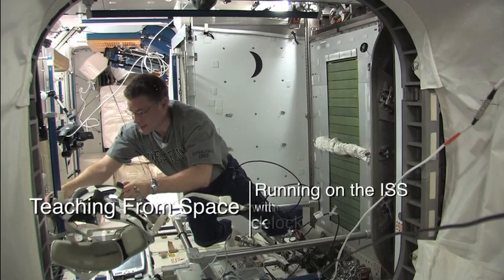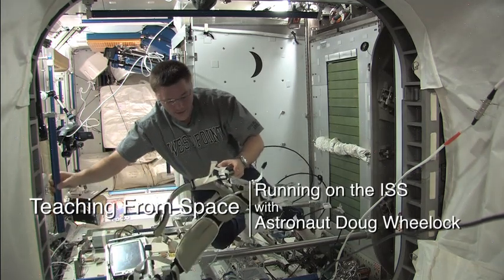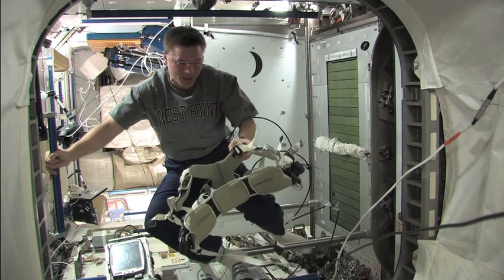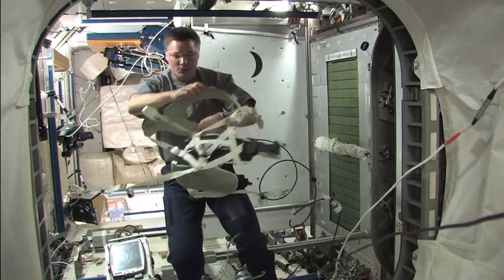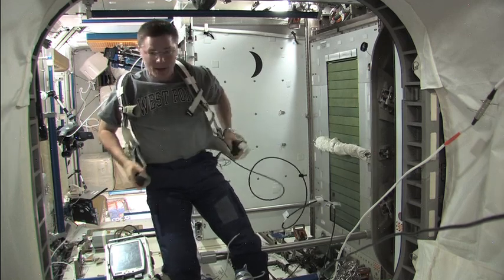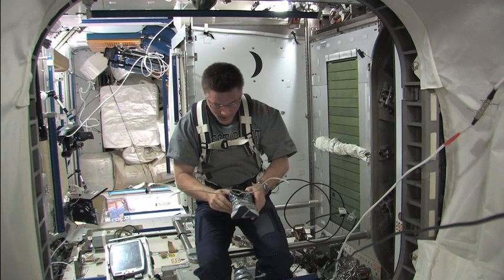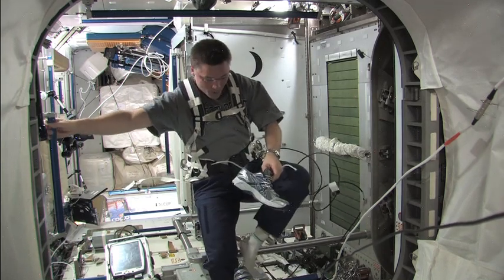On the treadmill we have to try to fool our legs into thinking that gravity is pulling us down to the ground. To do that we have this harness that I showed you before, and we're going to put this on. This harness is adjustable and it's got different straps so we can change the configuration. We wear running shoes both here and on the ARED machine that I'll show you in just a minute.